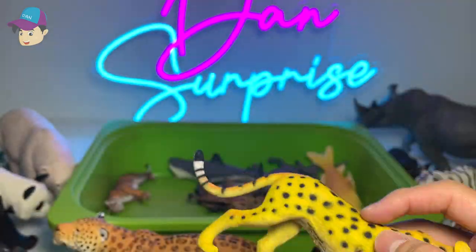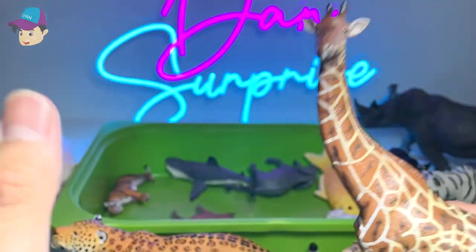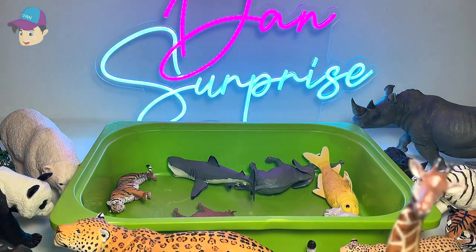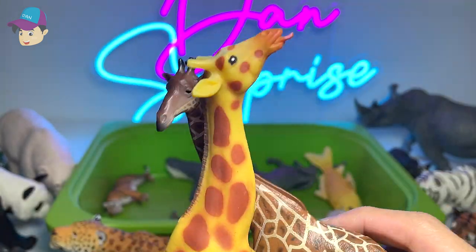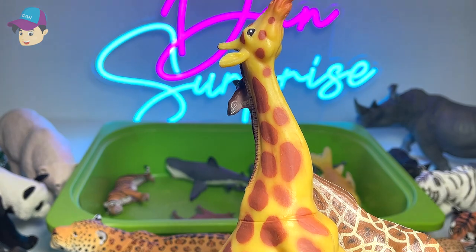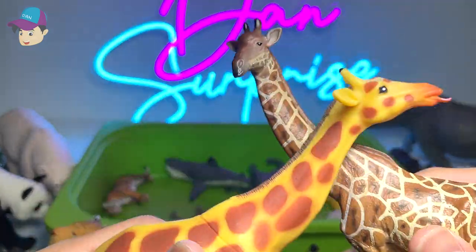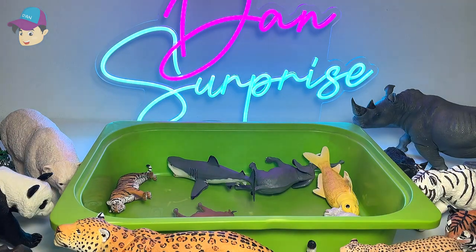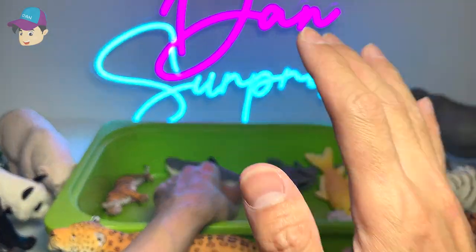Cheetah for sure. And giraffe — I've actually seen two giraffes fighting against each other. They call this necking, which means they basically use their neck and strike against each other. I'm not too sure why they do that — possibly to challenge each other. But it was really loud, just striking against each other, really loud and pretty scary. You can actually feel the impact.